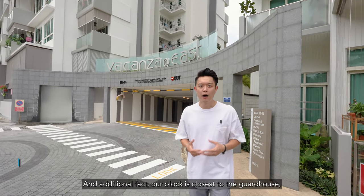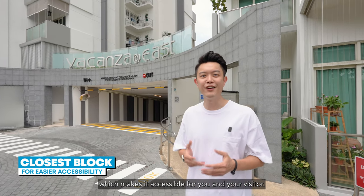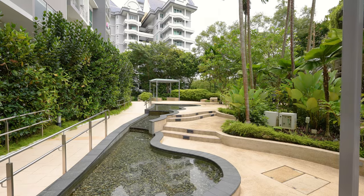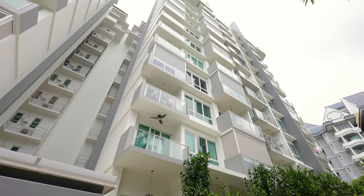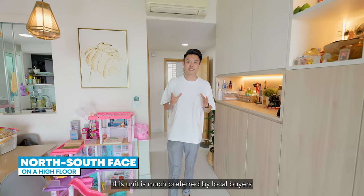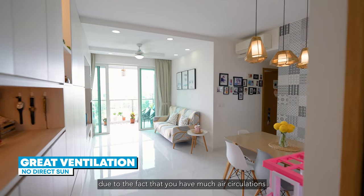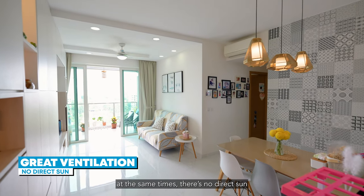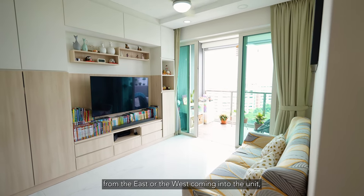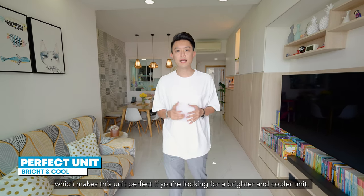An additional fact: our block is closest to the guard house, which makes it accessible for you and your visitors. Having a north-south facing on the high floor, this unit is much preferred by local buyers. Due to the fact that you have much air circulation, at the same time there's no direct sun from the east or the west coming into the unit, which makes this unit perfect if you are looking for a brighter and cooler unit.